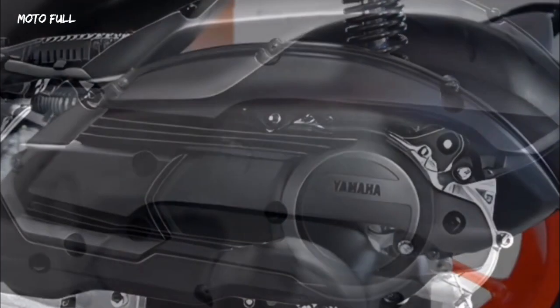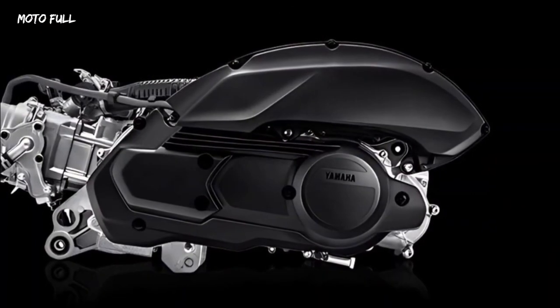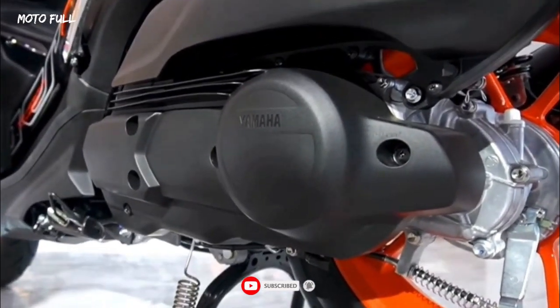The Yamaha Aerox 2023 speedometer still comes with a digital display. It now has a new layout that supports the Yamaha Y-Connect feature, which allows the motorcycle to be connected to your smartphone.